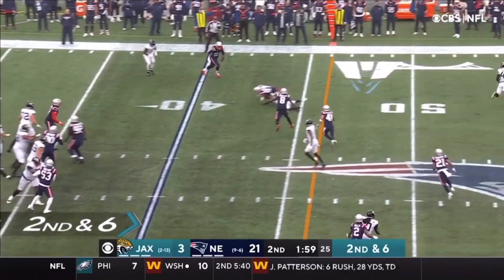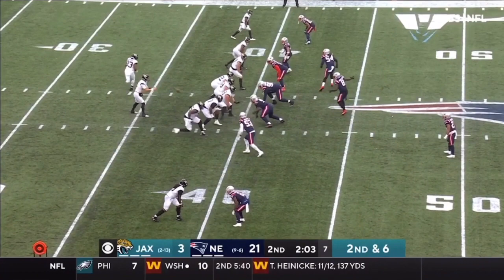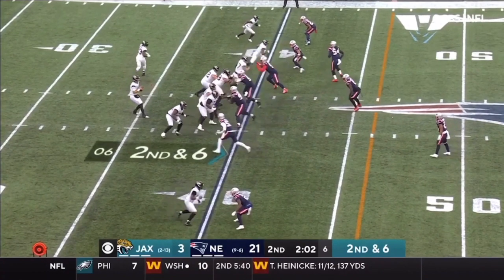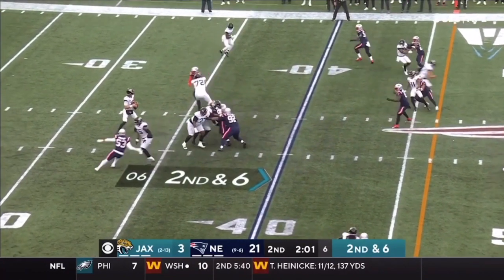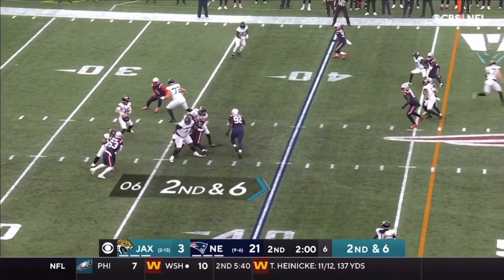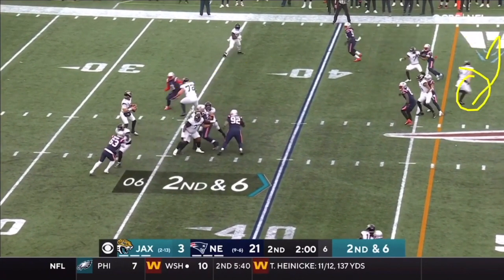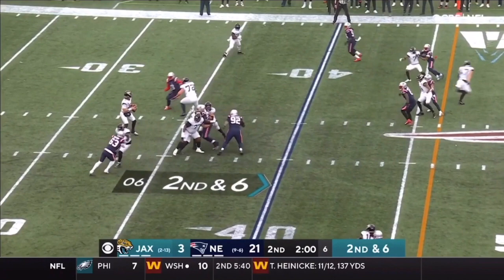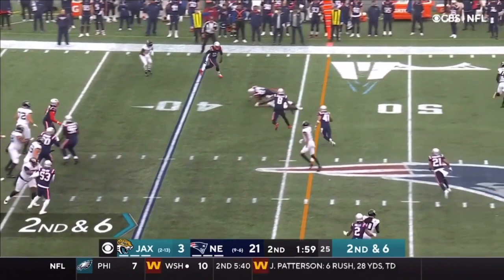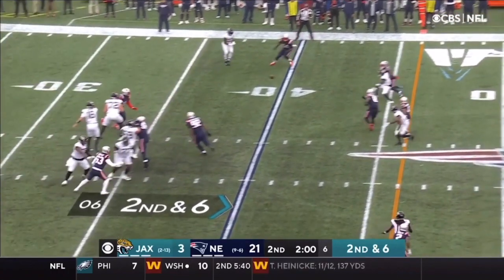Trevor Lawrence on second and six knows he wants this receiver - that's where he was going the entire time. But JC Jackson gives him zero space to throw the football. Trevor Lawrence fits it in somehow but JC Jackson, being tight in man coverage, simply undercuts it, breaks it up, and causes the interception. JC Jackson doesn't give any space - Trevor Lawrence really had nowhere to throw this football. That's his ability to be sticky in man coverage and get to footballs - he's got that football instinct.